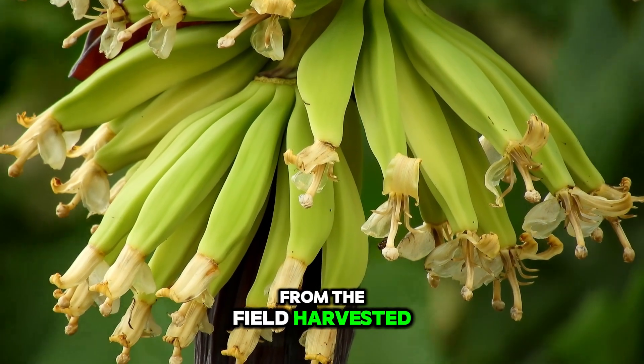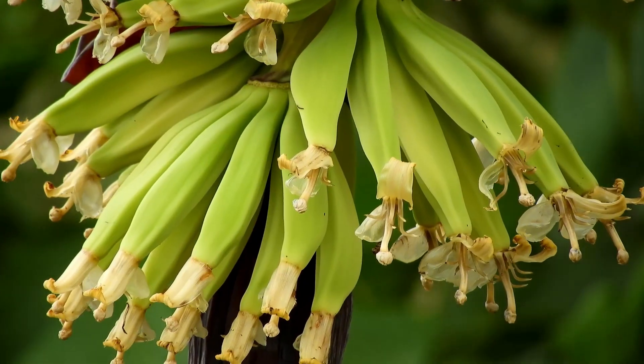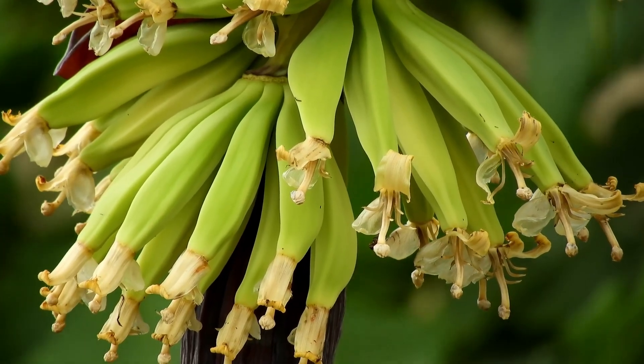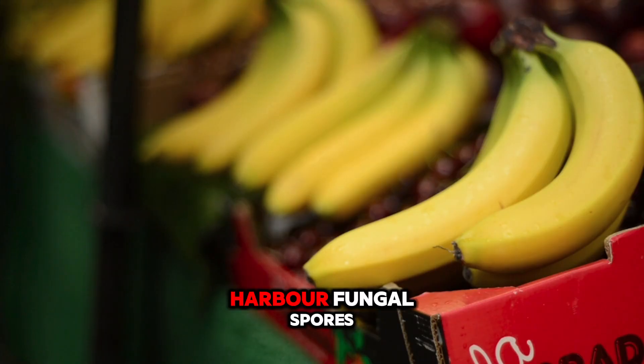From the field, harvested bunches move to packing sheds where more critical interventions occur. Here, you implement procedures such as de-handing — the separation of the large bunch into smaller, market-standard hands — and the removal of floral remnants that can harbour fungal spores.